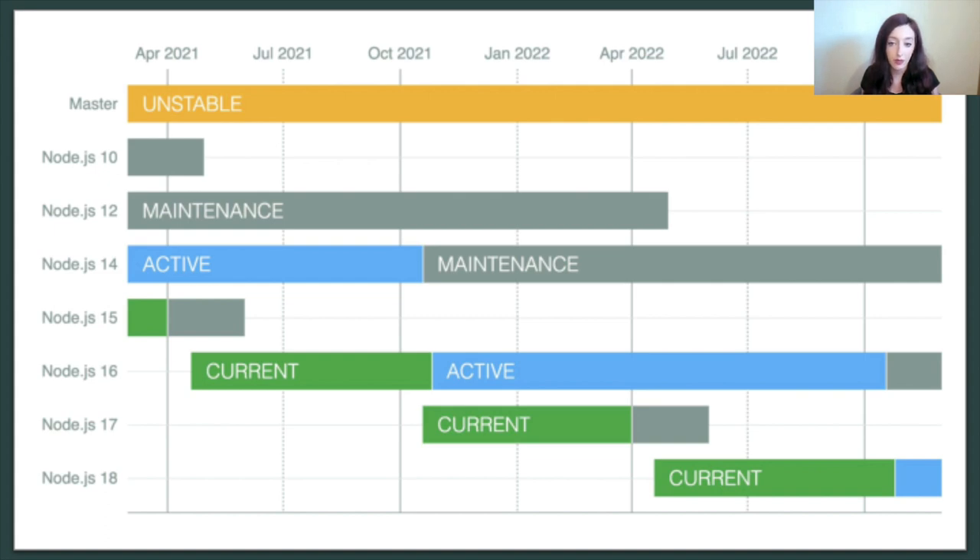It's during the current phase that the release line will pick up most of the non-major changes that land on Node.js core's main branch. During the active long-term support phase, only new features, fixes, and updates that have been audited by the LTS team and considered appropriate are landed. And in maintenance, that tends to be limited to critical bug fixes and security updates only. We rarely add new features but we might if we come to the agreement that adding a new feature is beneficial and will help support migration to later release lines.